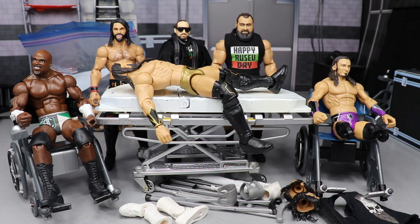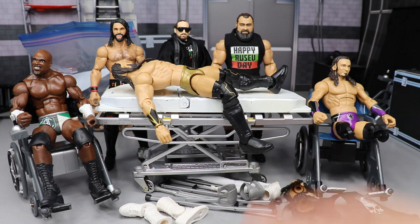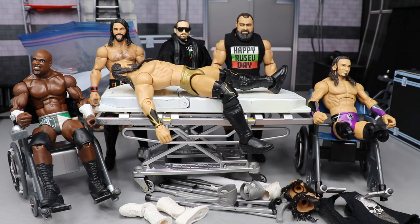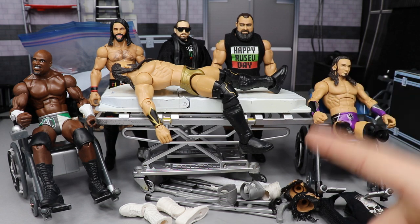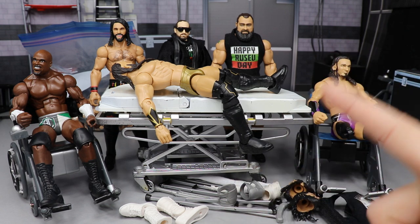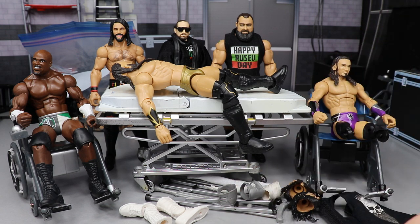We got some swippages and swappages to do today, ladies and gentlemen, and I'm very excited to do so, especially on the Neville figure. I cannot wait to do this switch — I've been wanting to do it for a while. I've seen some people do it and I can't remember who, so I apologize — you're probably not going to get credit, but credit to you if you're watching this and you've done this before. I respect you, and it's a very awesome swap.